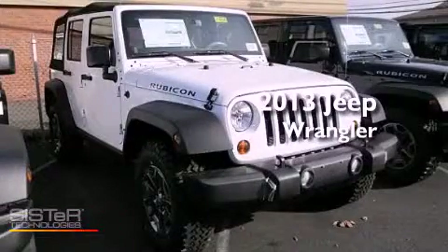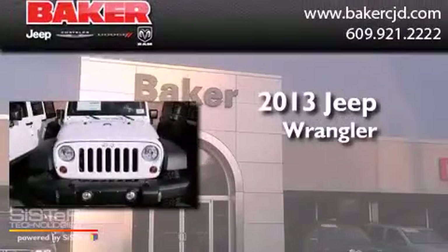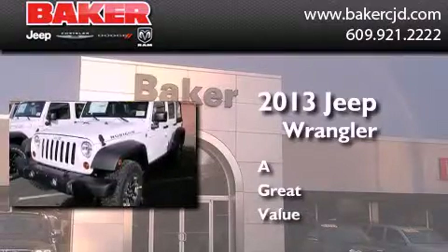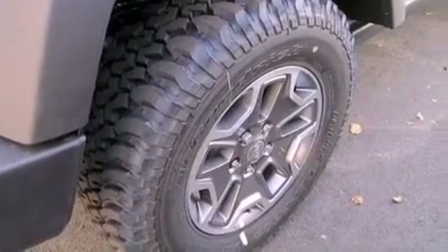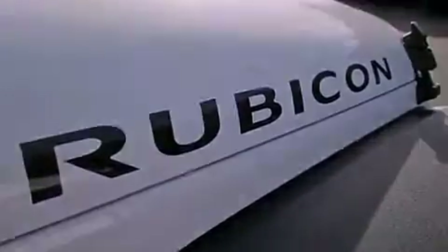This is a brand new 2013 Jeep Wrangler Rubicon. Its top features include a limited slip differential, traction control and stability control systems, commercial-free satellite radio, aluminum wheels, and a tire pressure monitoring system.